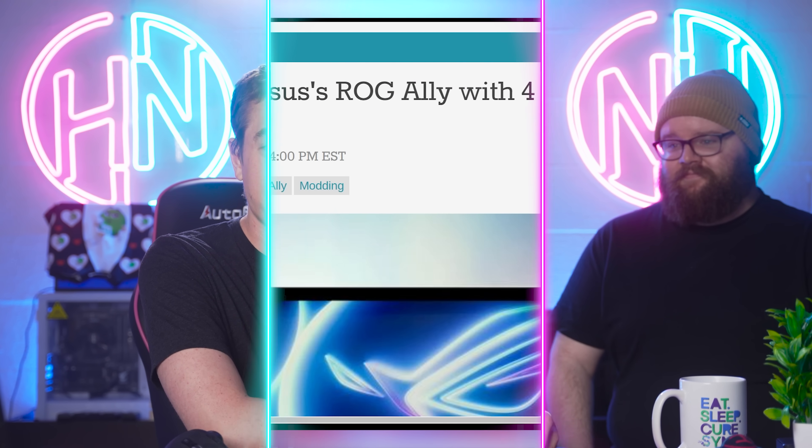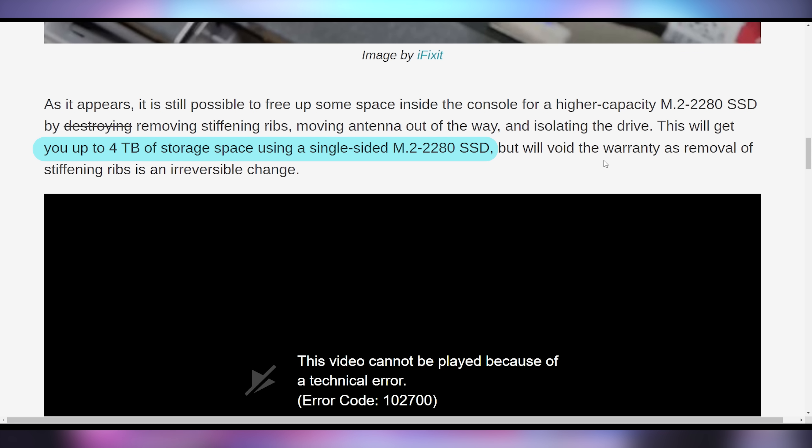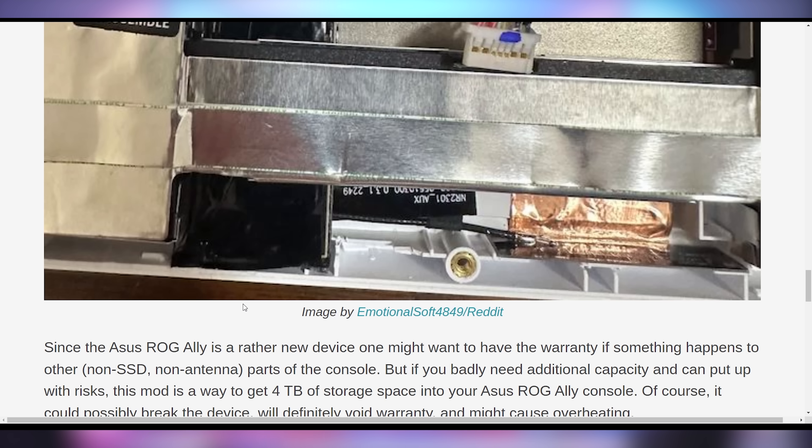Some people are going hard on the ROG Ally. Modders over on Reddit managed to install full-length SSDs into the ROG Ally, getting it up to four terabytes of storage. You remove the stiffening ribs that go under the heat sink so that you can slide the SSD under and then it fits. You have to Dremel some plastic, but you can do it and close it back up. According to the sources, this does not affect thermals — you're just removing the stiffening ribs.